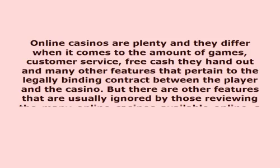This video is presented by VoiceOver Article. Online casinos are plenty and they differ when it comes to the amount of games, customer service, free cash they hand out and many other features that pertain to the legally binding contract between the player and the casino. But there are other features that are usually ignored by those reviewing the many online casinos available online, and it is precisely one of these features, the graphic quality of the site, that we have examined.